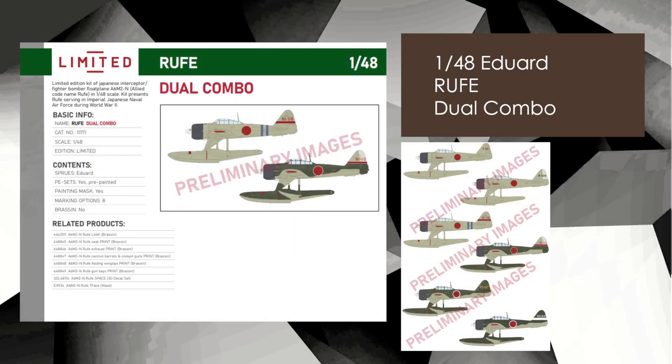Moving on to aircraft — Eduard's next two or three releases dropping in April. This one caught my eye: it's a float plane, 48th scale, dual combo so you're getting two in the kit. No idea of the price, but it's an Olympus edition dual combo, carrying on with their Pearl Harbor Japanese theme they've had the last few months.